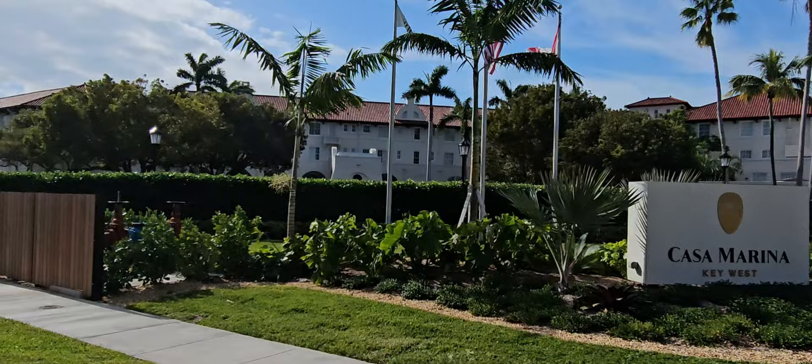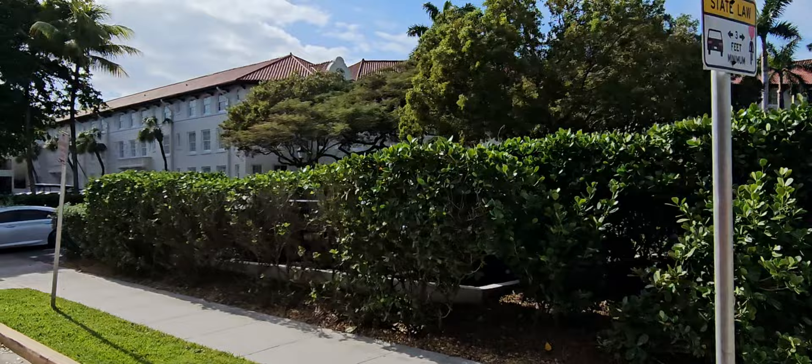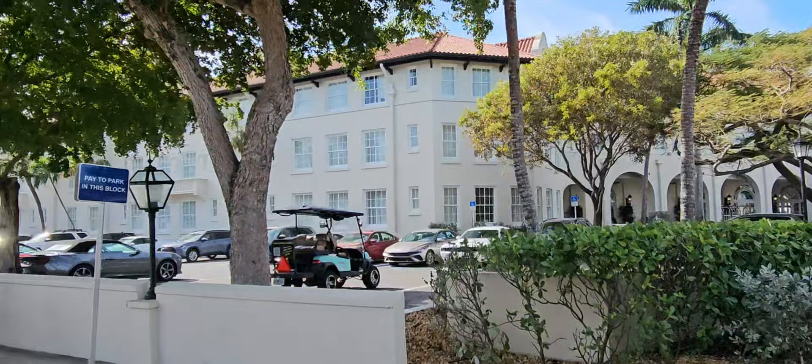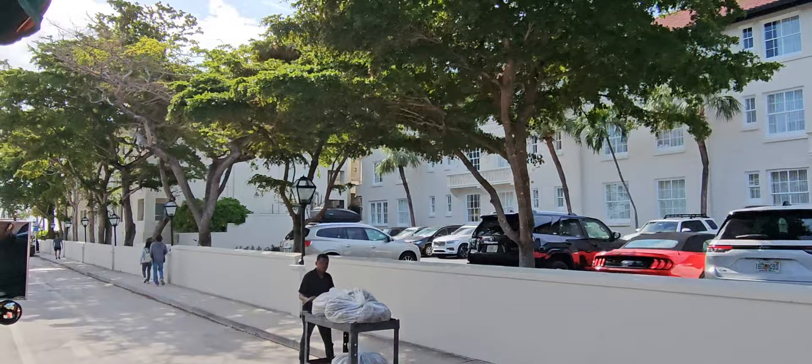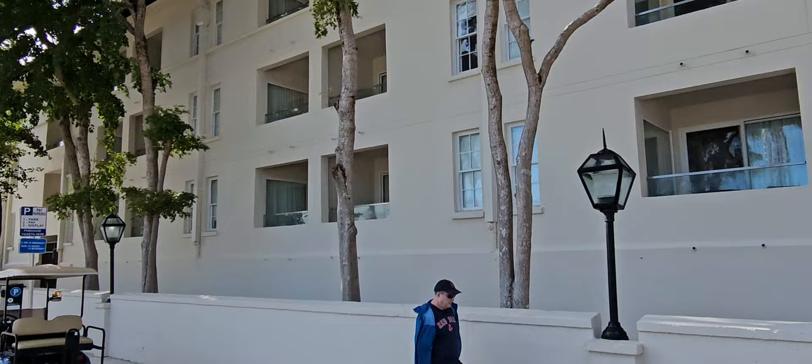Here it is — the Casa Marina. It runs a city block in both directions. We're actually looking at the back; it's still facing the ocean. When you're out on the beach and look back at the Casa Marina, it looks like a palace — it's quite beautiful. Originally, when they opened over here 120 years ago, rooms were $8 a night, and that included all three meals. Casa Marina actually translates to 'a house by the sea.'